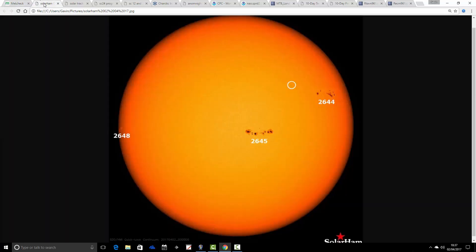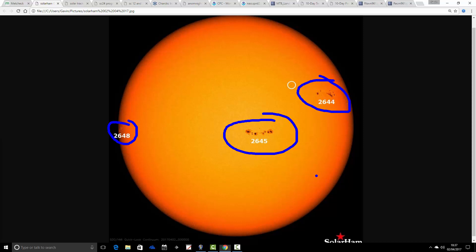Getting on with today's video, we're going to start off with solar activity. This is the solar disk from solarham.net. We've had a little bit of an increase in sunspots over the past few days, so we've got quite a bit of activity going on across the solar disk at the moment. Officially from solarham, solar activity is up at moderate levels today, having gone up from the low and very low levels where we've been for quite a long time.